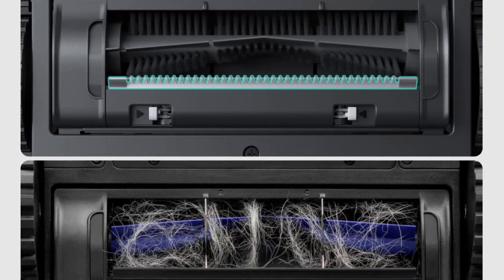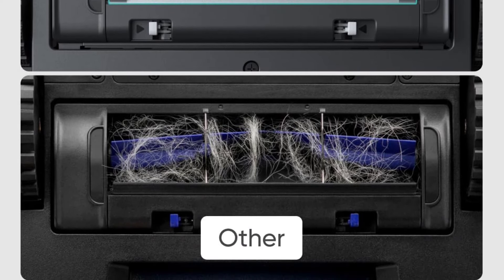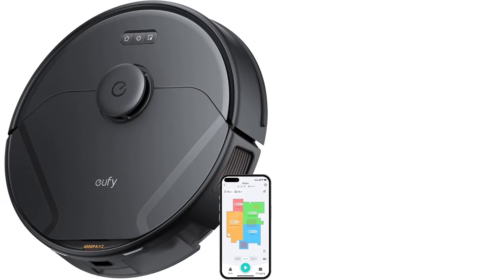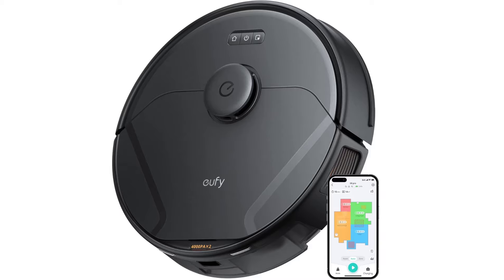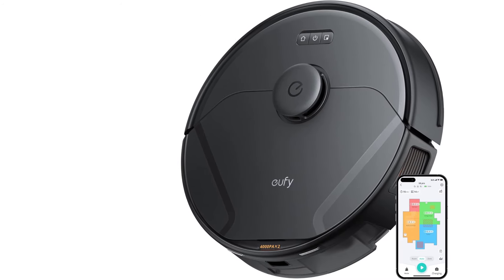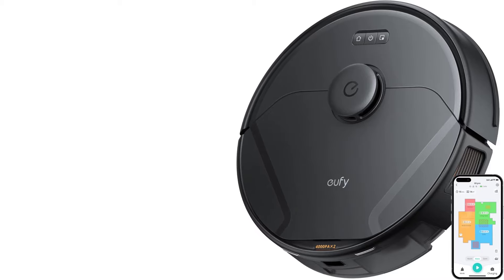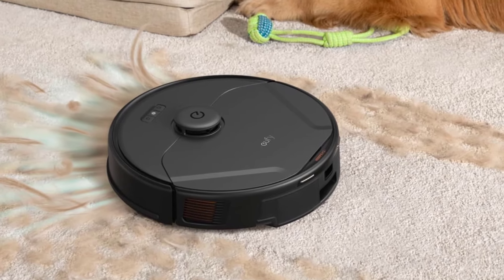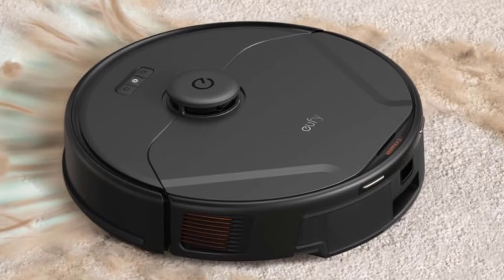The main issue we ran into was that the mopping function couldn't tackle stuck-on messes all that well, and it also left the floor looking pretty streaky compared to manual mopping. Not having to mop by hand is a pretty good deal though, and the floor was still clean at the end of the cycle. Product details: Battery life — 100 minutes. Noise level — 65 dB. Object avoidance — Yes.